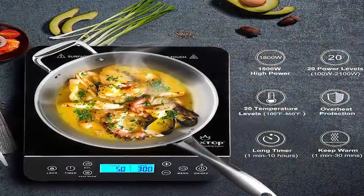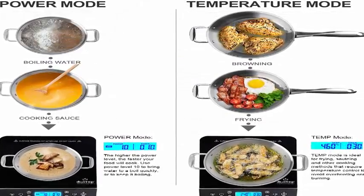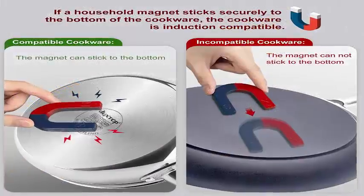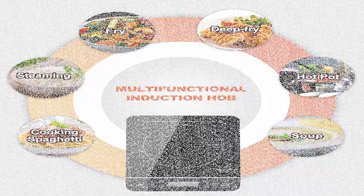Digital LCD sensor touch control panel. Child safety lock keeps cooking and timer settings from being accidentally changed once set. Fast boil button. Keep Warm button for 1 to 30 minutes at 140°F. Up to 10-hour timer button.